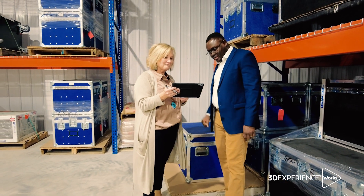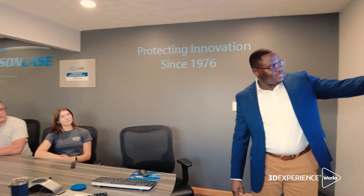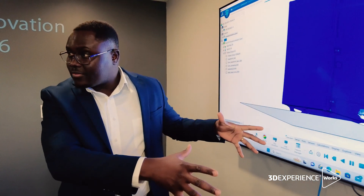We wanted a simulation tool that will allow us to quickly analyze our designs. And with the 3DEXPERIENCE platform, it gives us a leg up on the performance of our cases.